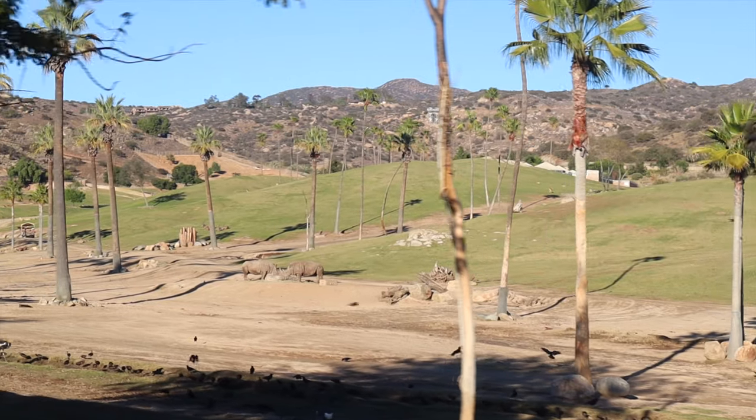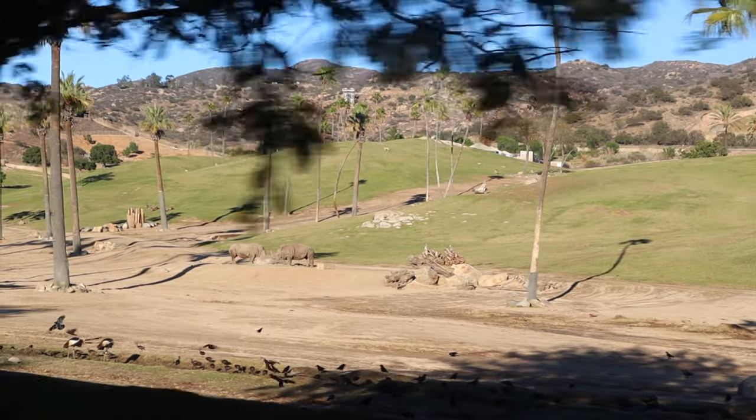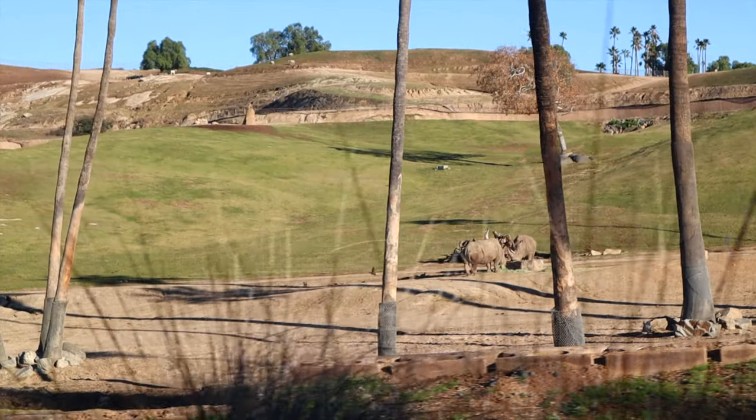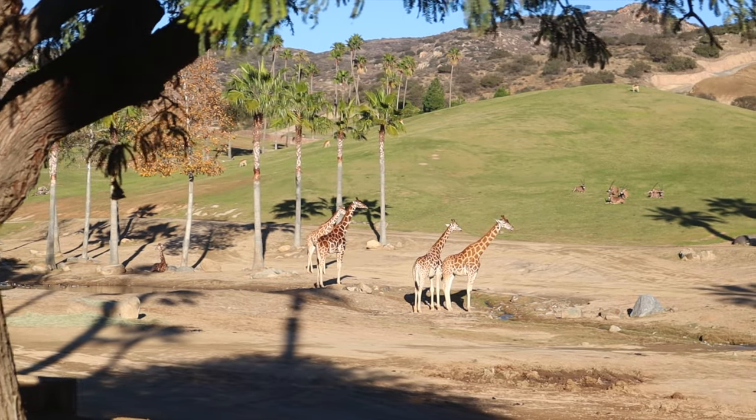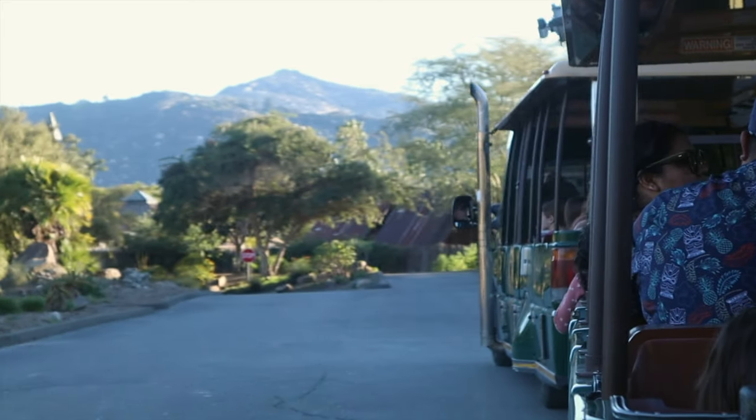If you'd like to help this cause, you can visit SanDiegoZooWildlifeAlliance.org. On the site, you can find information about their worldwide conservation efforts and useful resources. You can even become a volunteer or donate to conservation efforts.